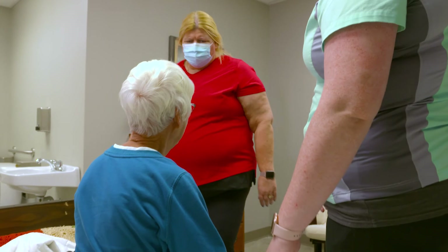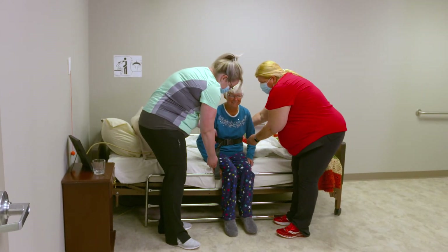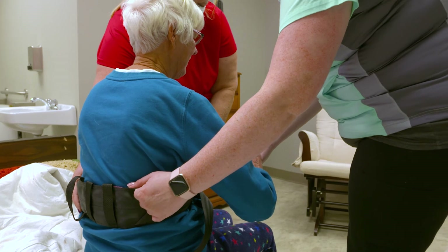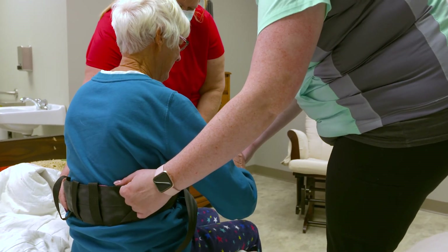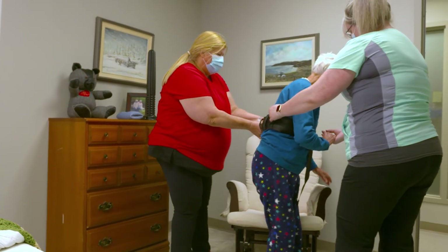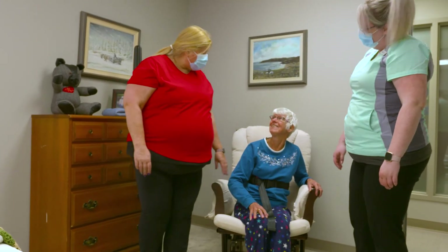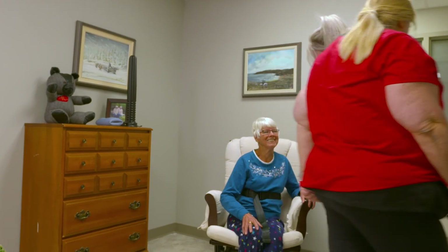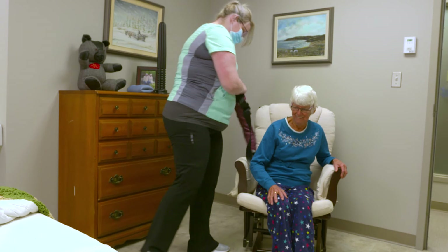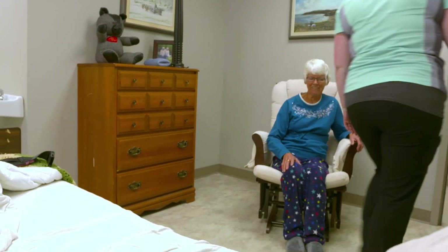A second care worker, Heather, arrives to assist. After greeting Vanessa and checking in about her rough night, the two care workers coordinate. One takes Vanessa's hand while the other holds the transfer belt. On a clear count of three, they assist Vanessa to stand and move her safely to the chair. The transfer belt is removed, and Vanessa is left in the care of the second worker while the first lets Vanessa know she'll be back to get her ready for breakfast.